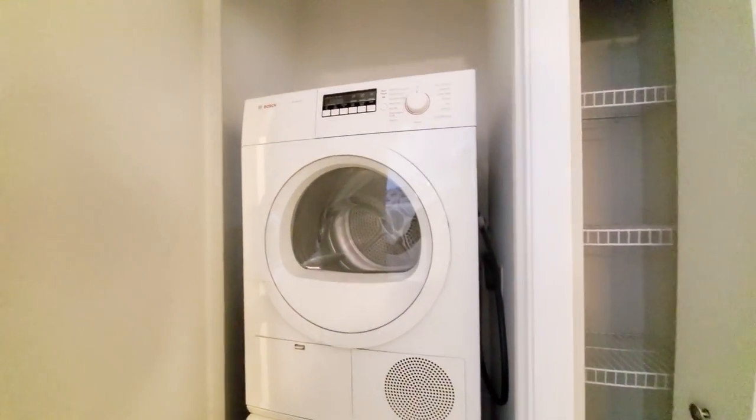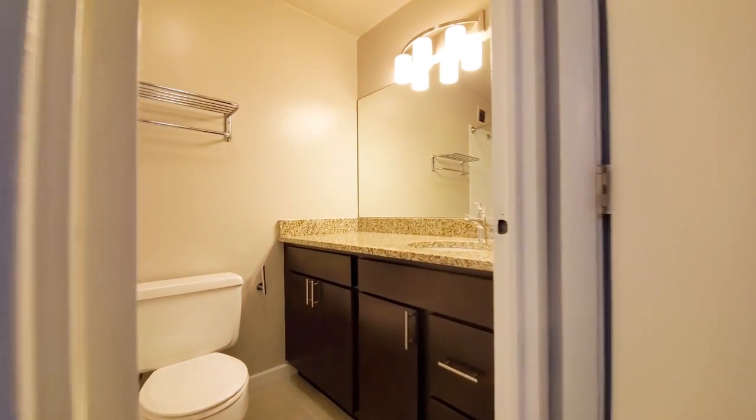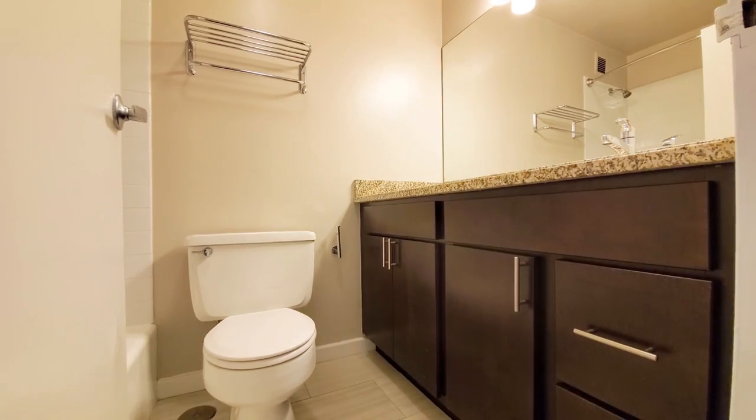There's a front-loading Bosch washer-dryer. And then you have an attractively finished bath with a wide vanity and drawers for storage.